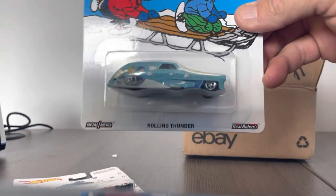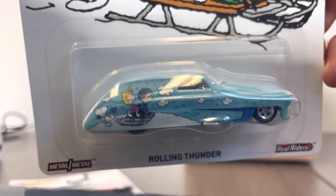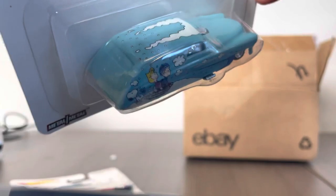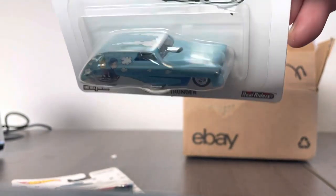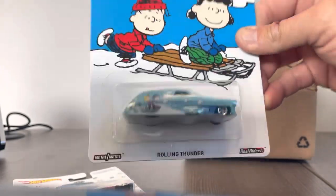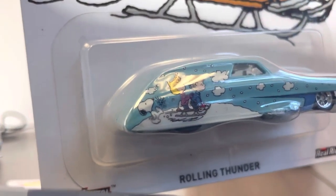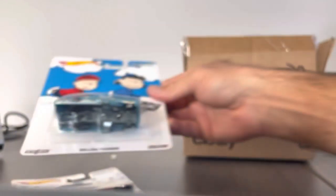Number two out of the box — Rolling Thunder. Got the gang sliding down the hill. It's got some cool snow draped across the top of that car — that's pretty awesome. Love the little sled action. Combination of different deco on the car than is on the package. I love that. Snoopy kicking them down the hill.